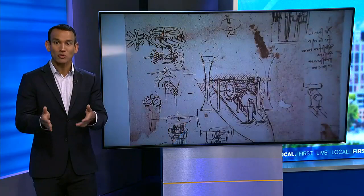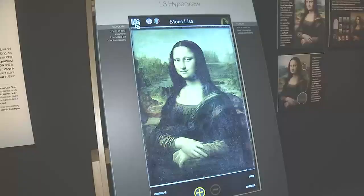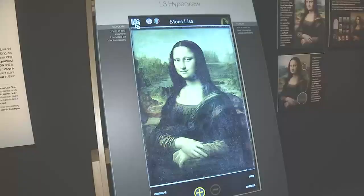Painter, inventor, engineer, architect — those are just some of the titles you can apply to Leonardo da Vinci. Now you can visit his unique intersection of art, science, and imagination. If you know this lovely young lady, then you also know the namesake of this new exhibit at OMSI: the World of Leonardo da Vinci.